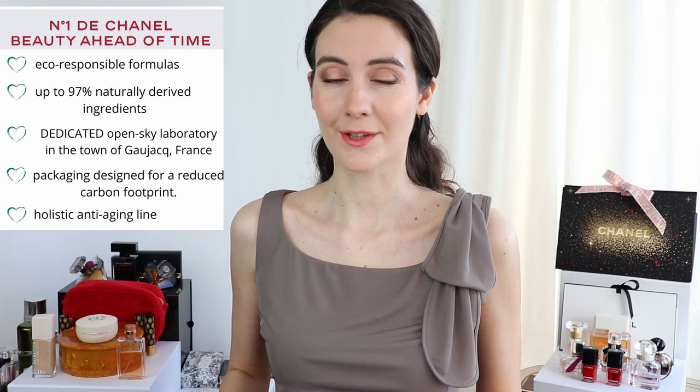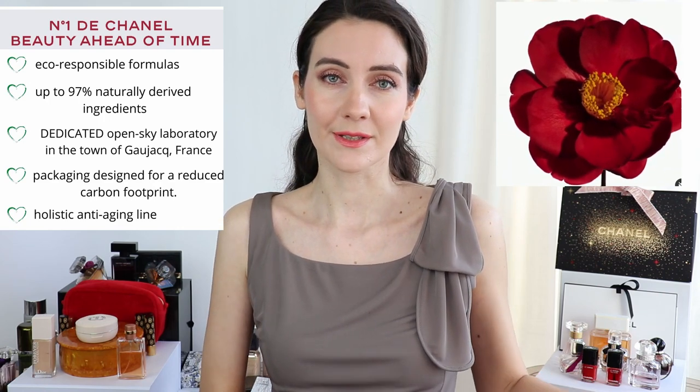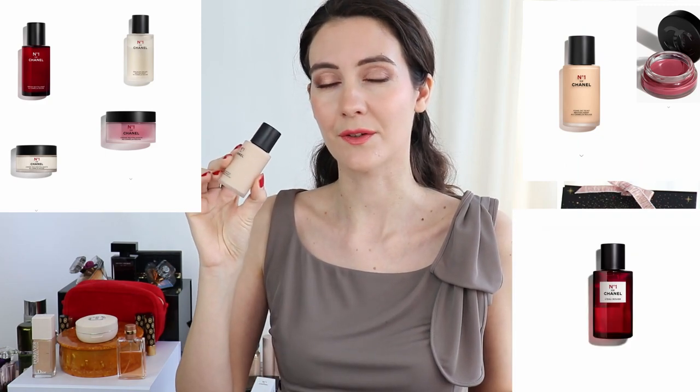Numéro 1 de Chanel is the first eco-responsible anti-aging beauty line from Chanel — it consists of a skincare line, a makeup line, and a fragrance. I already showed you the foundation and shared my first impression review, and so far I really like it. But today we're only focusing on the skincare line.